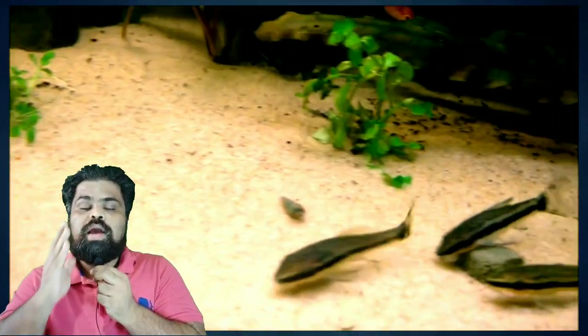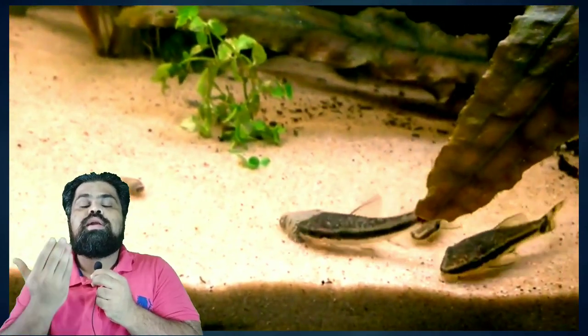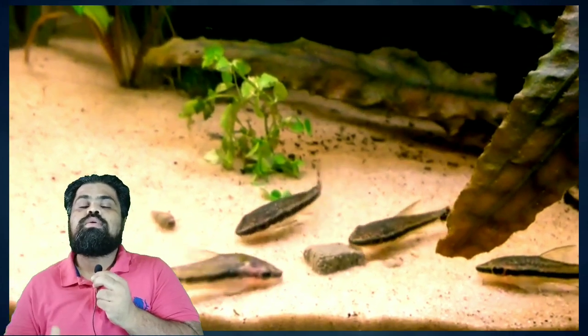The seventh tank mate is ember tetra. The little ember tetra is a perfect addition to your aquarium if you are looking to add a pop of color. Your dwarf gourami won't mind the company of these schooling fish. Their preferred water values are similar — soft, slightly dark water with plenty of plants is perfect for both your dwarf gourami and ember tetra.